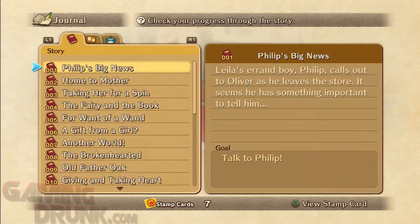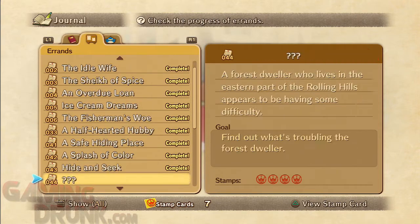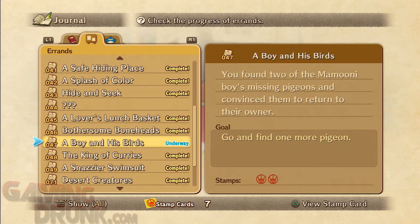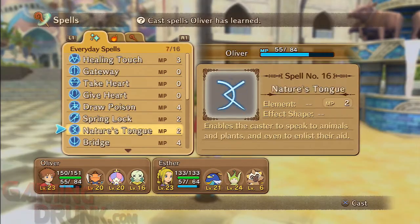Hey there, this is another video on Ni No Kuni and it's just going to be really quick. I'm going to show you how to do a pretty easy errand — it's called 'A Boy and His Birds.' You've got to find pigeons and report back after you find them all. You just got the skill called Nature's Tongue.